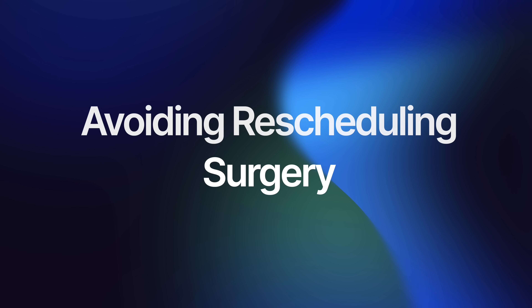Failing to complete these preoperative tests and assessments can lead to the postponement or rescheduling of your surgery, because the surgical team needs to have complete confidence in your readiness and safety. Completing these steps well in advance helps ensure there are no last-minute surprises that could delay your path to better vision. In summary, the appointment with your doctor before cataract surgery is not just a routine checkup — it's a fundamental part of your surgical journey, ensuring that you are fully prepared and that the surgery can proceed safely and effectively.